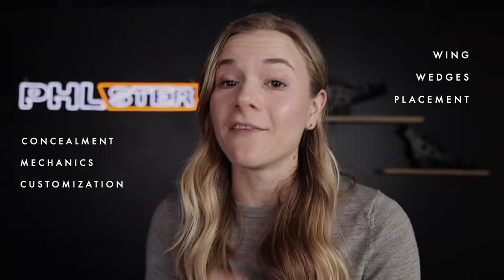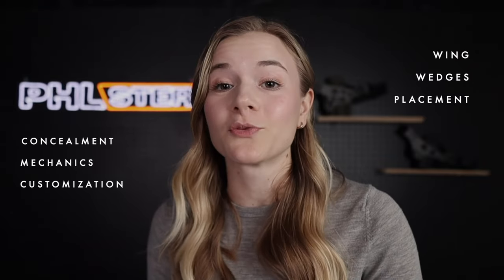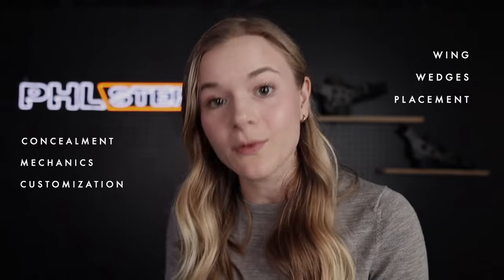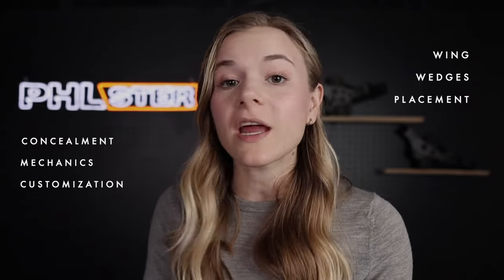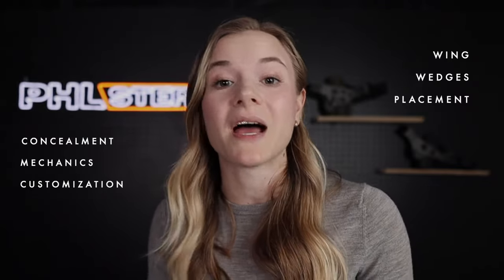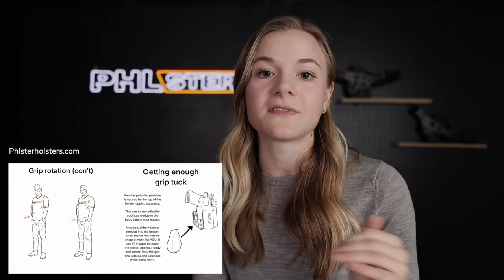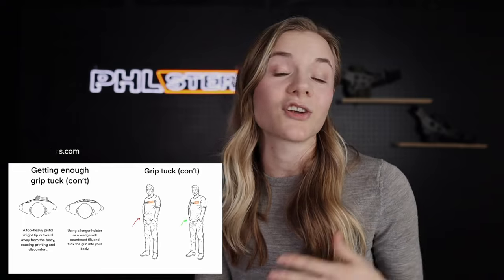So if you've chosen a gun that exceeds your concealment sweet spot — greater than 40% of your hip-to-hip distance — how can you still produce acceptable concealment results? The answer is everything: you're going to have to really invest time and effort into dialing in your concealment setup and learning about concealment mechanics and the best way to apply them to your body. We recommend viewing our concealment mechanics playlist on YouTube as well as the basics of concealment mechanics on our website to start applying that information to your body and concealment setup.